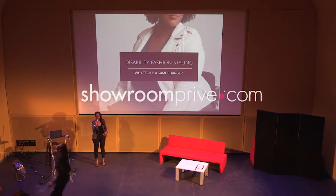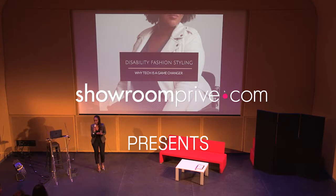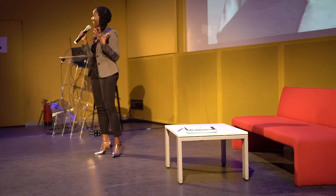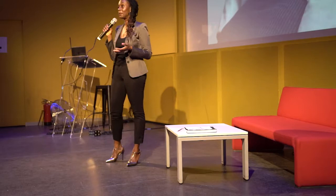I think we're ready to begin. Once again, welcome. My name is Stephanie Thomas, and I am a disability fashion stylist. If you've never heard of any such thing, it's because I made it up many years ago because I had to create something that would empower me to assist people with disabilities and their caregivers to help them dress with dignity and independence.